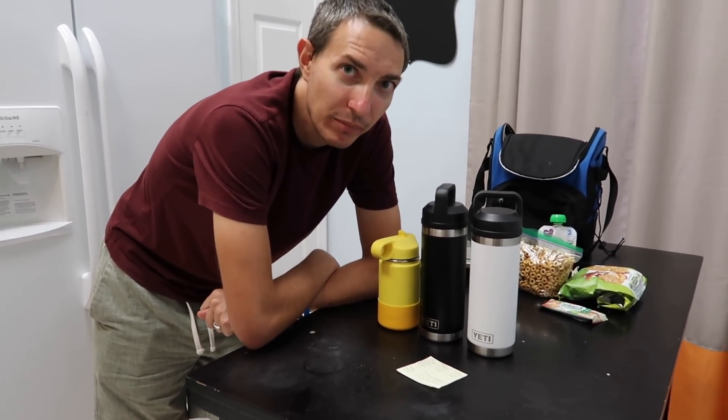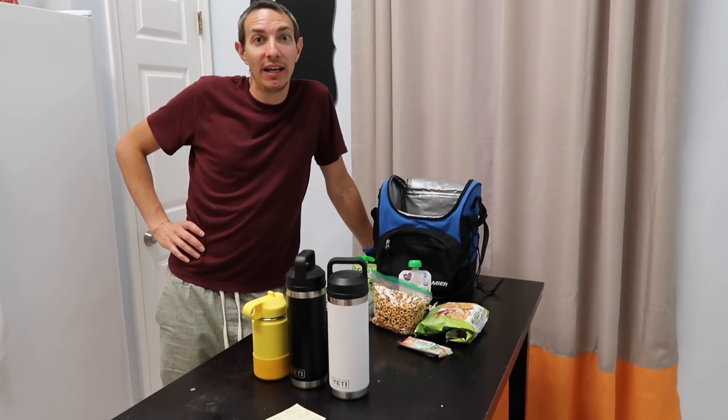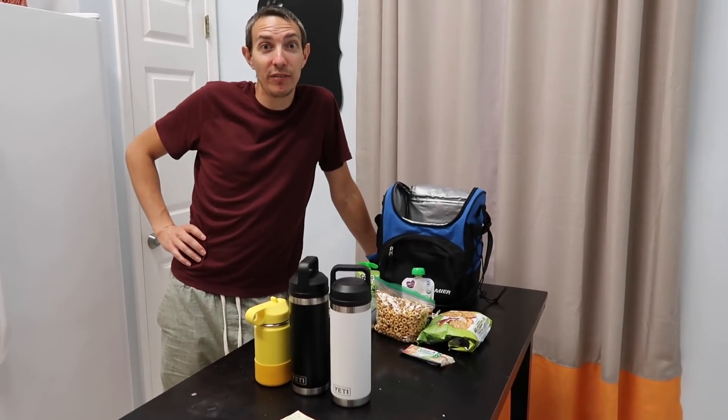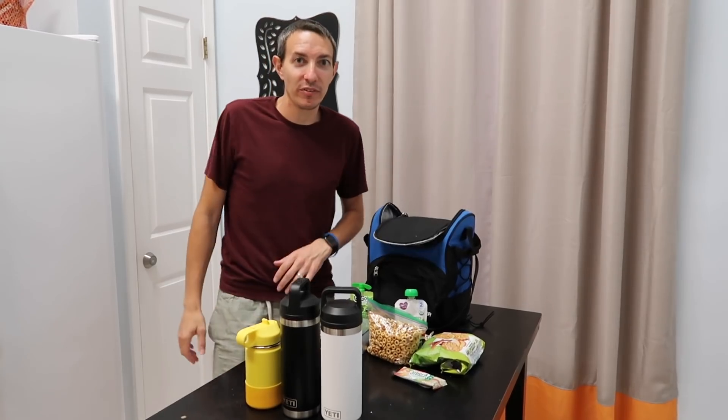Mom and dad finally got an upgrade after they saw their son having ice cold water throughout the parks for the last year while theirs was nice and warm. So we finally got these Yetis. The only thing I wish is they were a little bit bigger — they don't fit a ton in them. Time to get to bed and then in the morning, while Ashley is doing her makeup and Lee is eating breakfast, I will pack all this up.